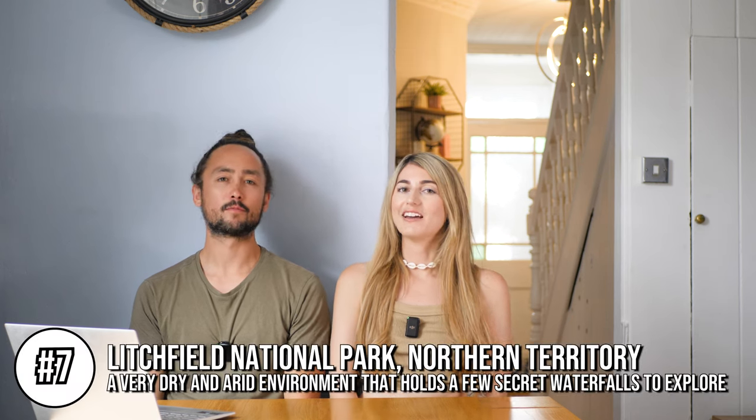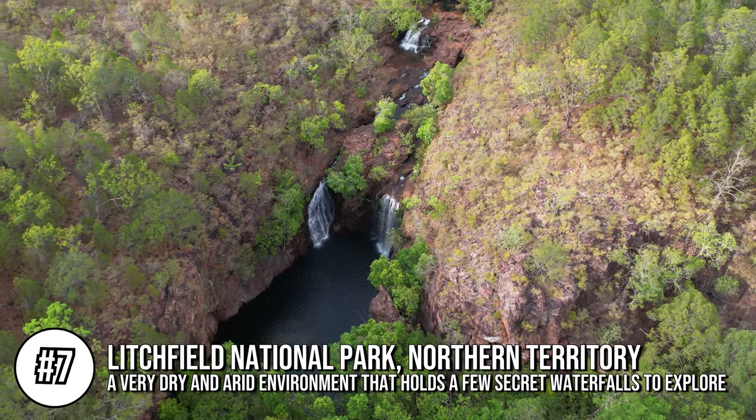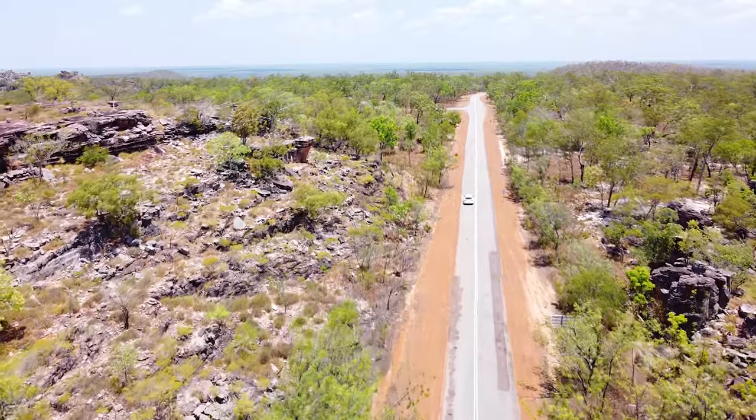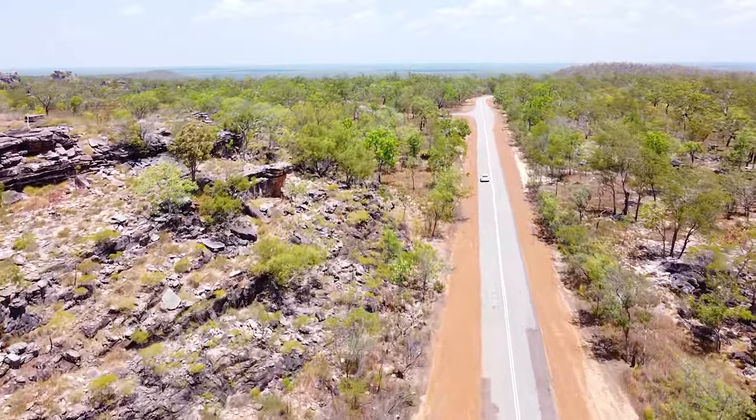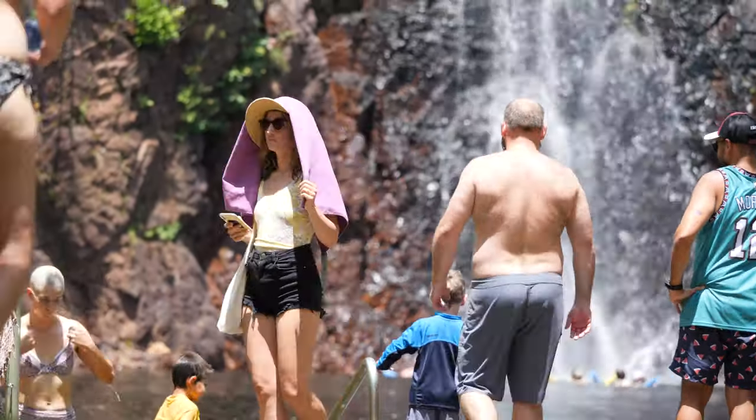Coming in at number seven is Litchfield National Park in the Northern Territory. When you think of national parks in the Northern Territory, usually most people recommend Kakadu, but we really love Litchfield and think it has so much to offer. You can take a day trip from Darwin and there are loads of tours running from Darwin too. You can also drive down as there are designated camping spots, so you can spend a few nights exploring the whole area.